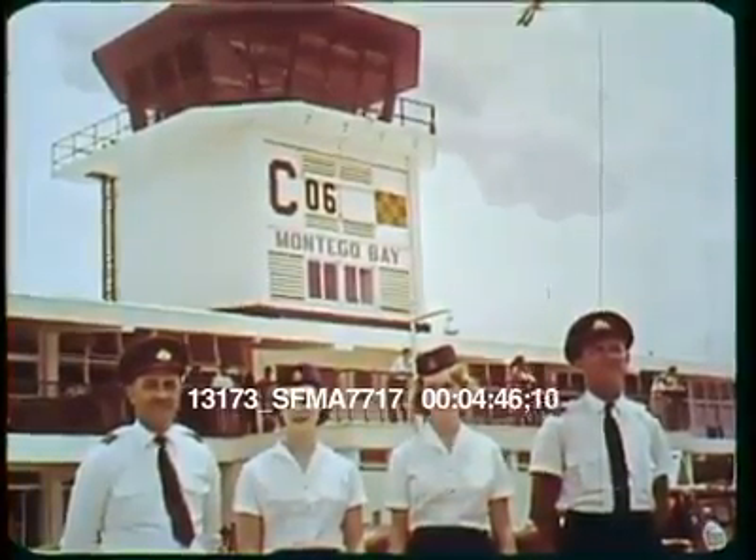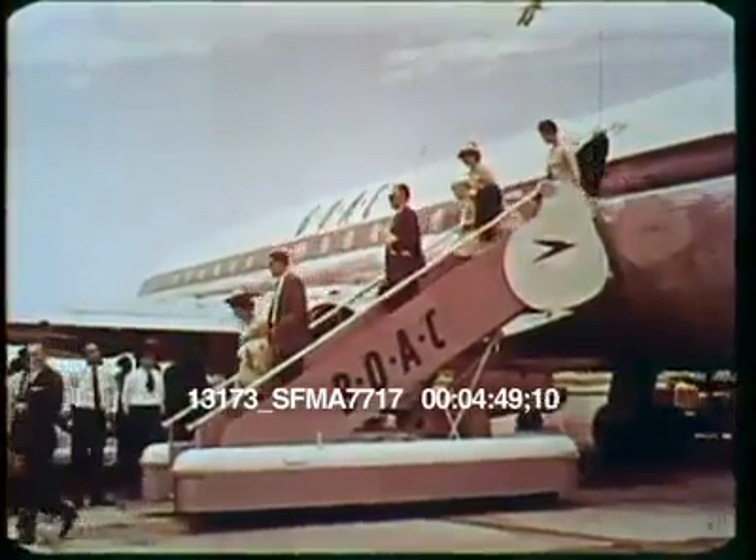First to Montego Bay, where the visitor touches down after leaving the colder northern climes, more a matter of minutes than hours before.